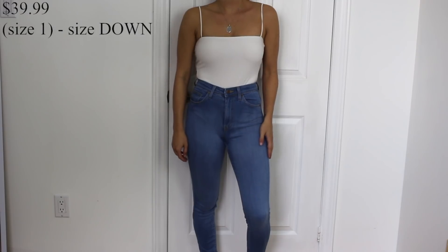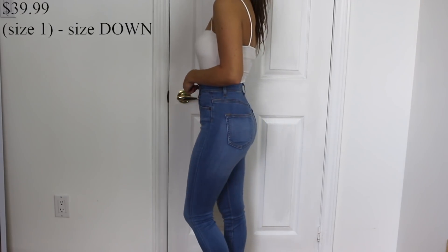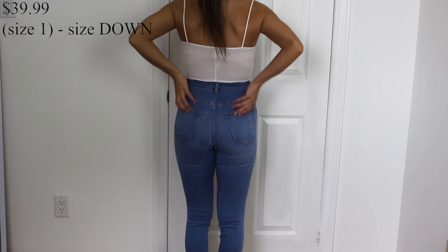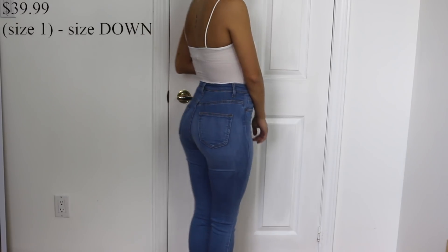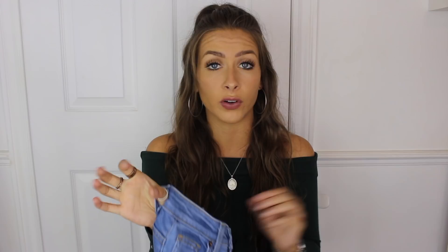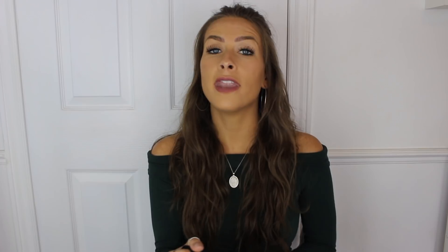Next I got the Precious Fit High Waisted Jeans in a medium blue wash — kind of the same color as the mom jeans. Reviews said to size down and they had a size 1 so I got the right size and they fit amazingly. They suck everything in. These might be another one of my favorites in this haul, though the mom jeans are probably my top pick. 'Precious Fit' is a very good name for them.